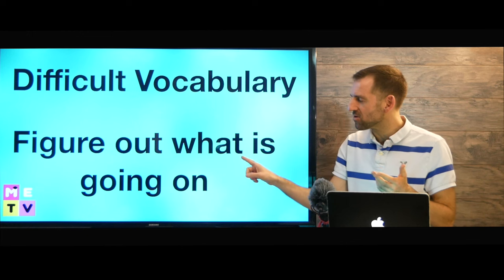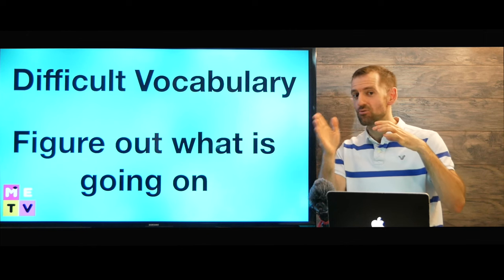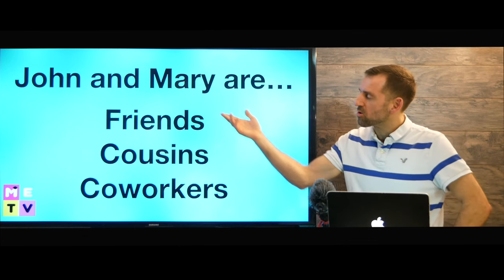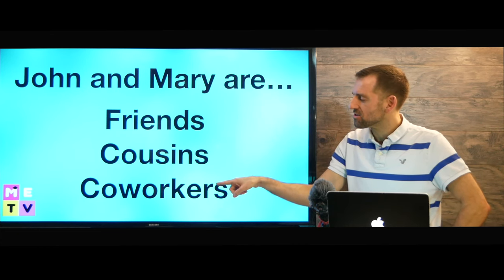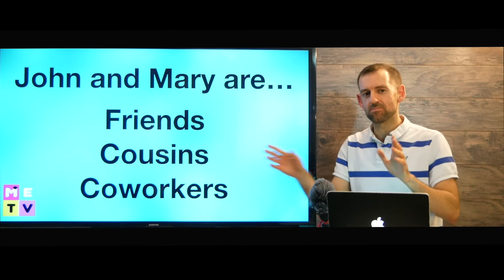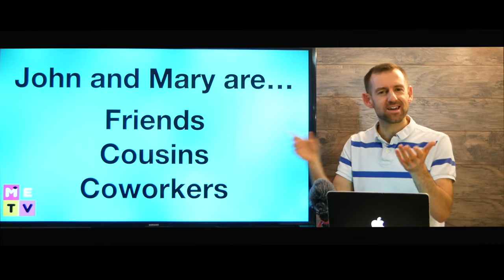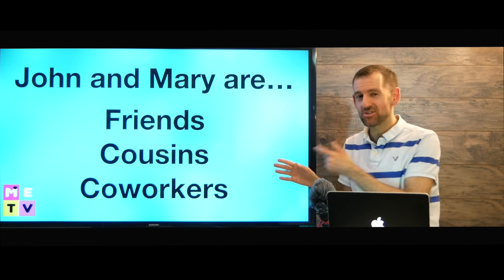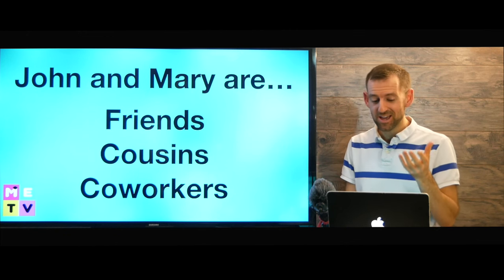Also, you have to figure out what is going on in the passage and they're not going to just tell you directly. You have to be a detective and figure it out. A question might be: John and Mary are friends, cousins, or co-workers? This looks like a very easy question, but the passage is not going to say 'John and Mary are friends.' You need to figure out if they're friends, cousins, or co-workers. So it can be pretty tricky.